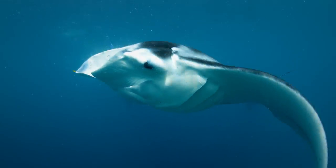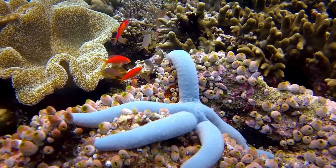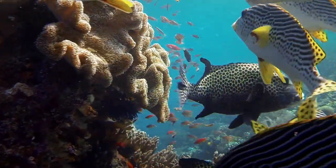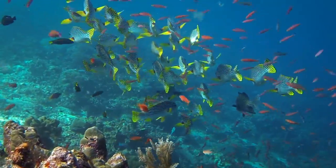This place is known as the epicenter of marine biodiversity. The diving is some of the best in the world, but from a filmmaking point of view, there's been some challenges.